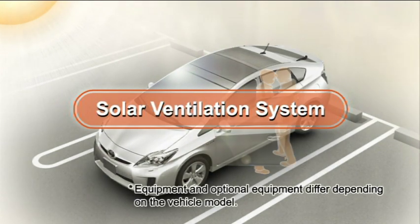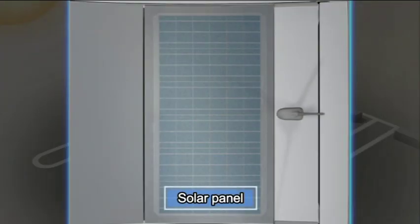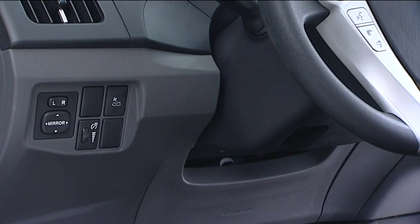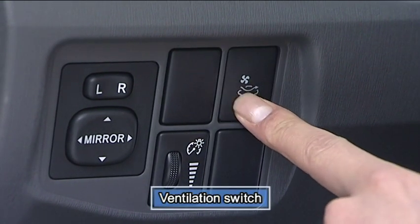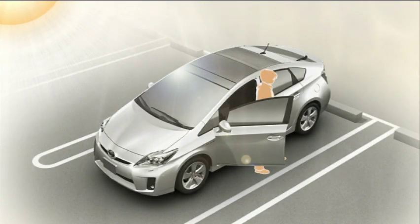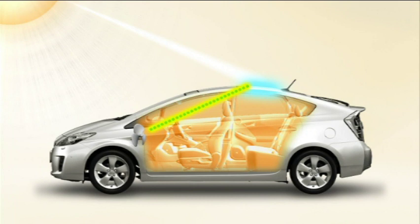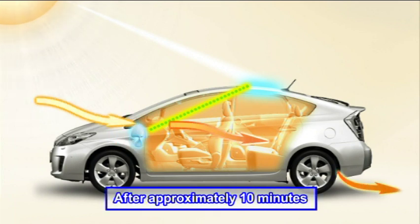Solar Ventilation System: the Solar Ventilation System uses energy provided by a solar panel built into the roof to operate a fan, allowing ventilation of the vehicle interior that increases comfort when the vehicle is parked in direct sunlight. To use the Solar Ventilation System, press the ventilation switch when the power switch is turned to on mode. Then turn the power switch to off and exit the vehicle. Outside air mode will be selected and the air vents will be put into face mode. After approximately 10 minutes, the ventilation operation will commence.